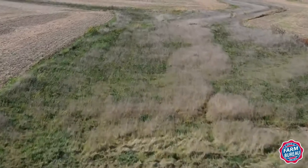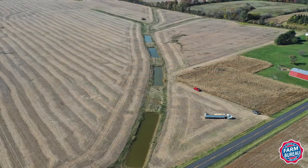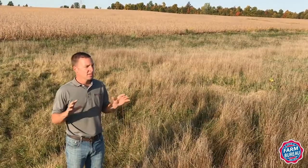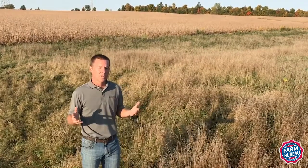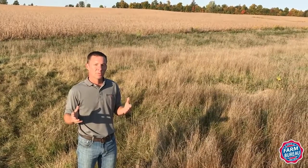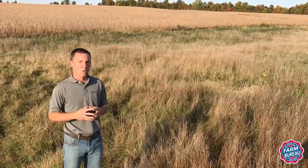We don't know yet how effective this practice will be in reducing water volume from the system, but that's the whole point of these sites — to evaluate them for future use in the landscape. Stay tuned over the next couple of years as engineers evaluate the practice's effectiveness. Hopefully this can be added as a conservation practice into your farm management system and improve your farm's impact on downstream water quality.